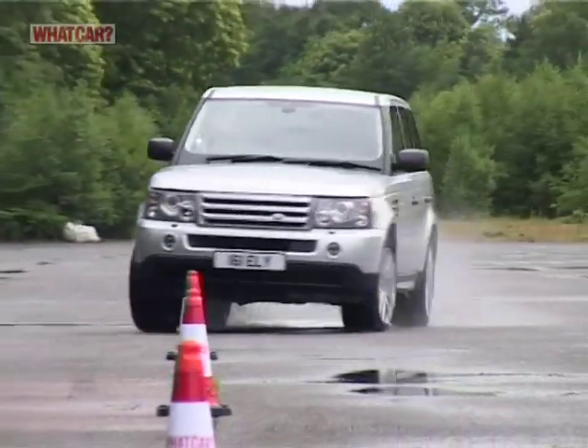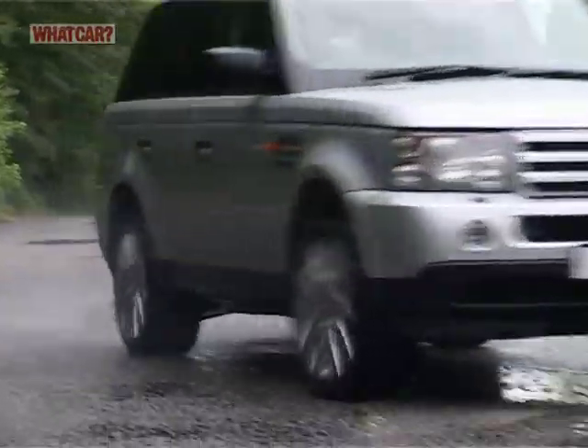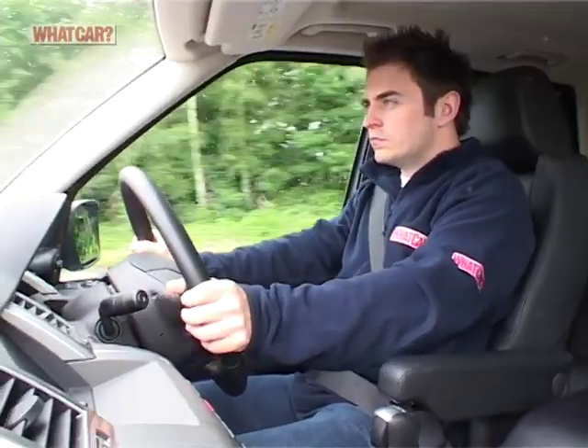It's not quite as serene as a limousine, but it handles remarkably well for a large, high-sided off-roader, and stirs up surprisingly little wind flutter too.